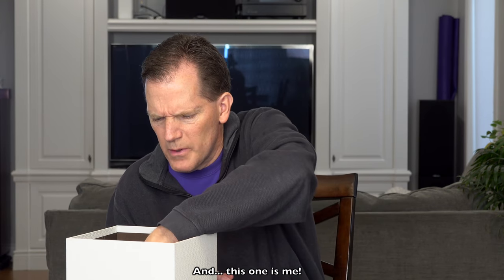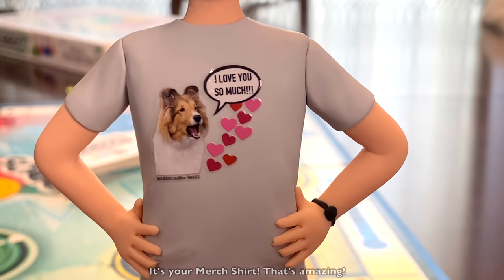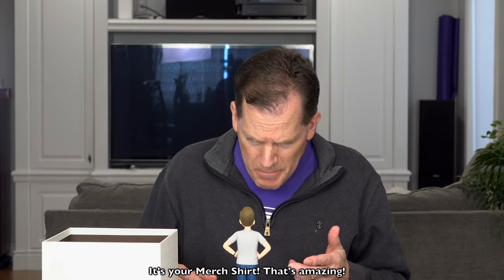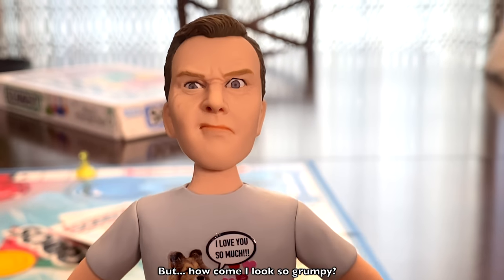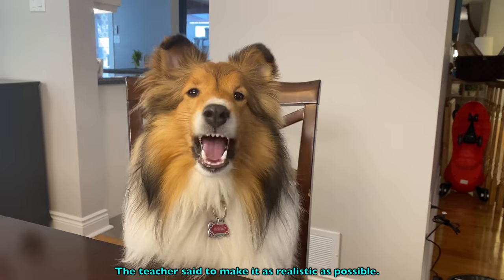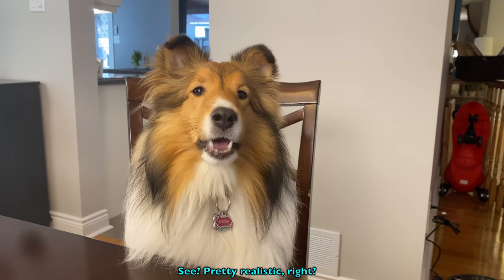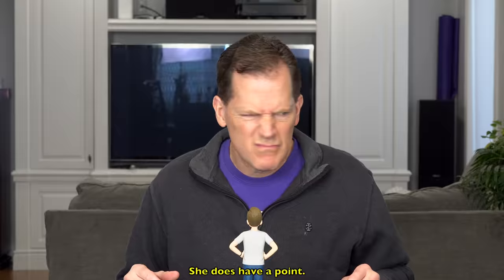And this one is me. Yeah, and look at this shirt — it's your merch shirt. That's amazing. But how come I look so grumpy? The teacher said to make it as realistic as possible. Pretty realistic, right? She does have a point.